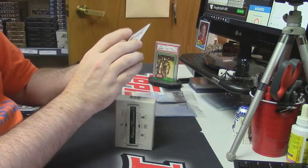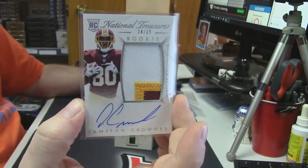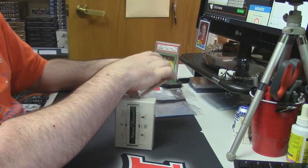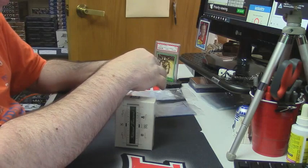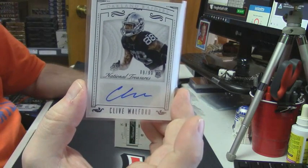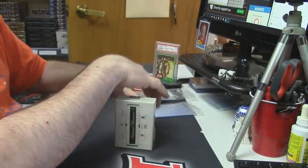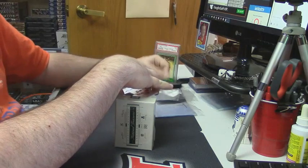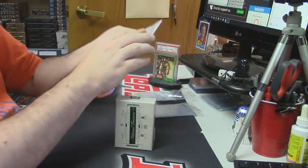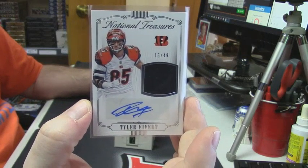24 out of 25, three-color on-card auto, Redskins — Jameson Crowder. 89 out of 99, Oakland Raiders rookie auto — Clive Walford. Another nice card. 16 out of 49, patch auto for the aforementioned touchdown machine of the Cincinnati Bengals — Tyler Eifert.